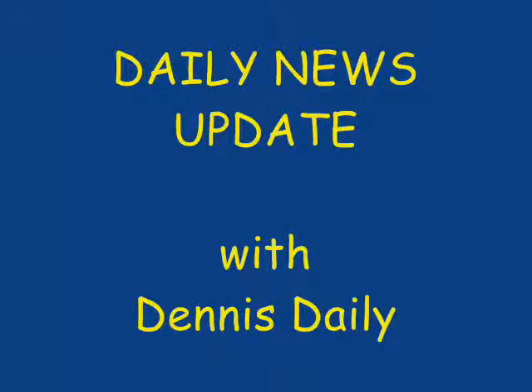This is your daily news update. Newsman Dennis Daly reports on some of today's current events. Now, with the latest update, here's Dennis. Hi and thanks again everybody.